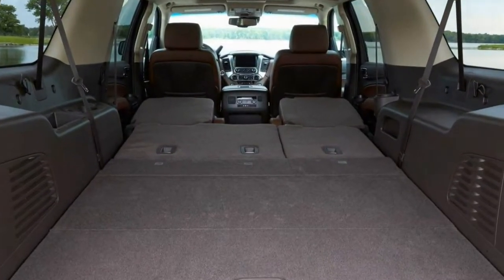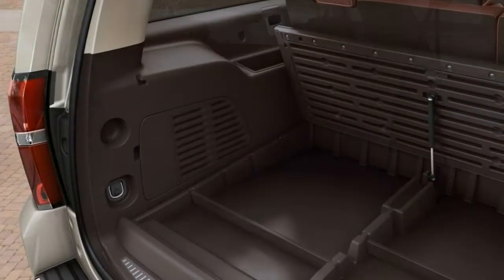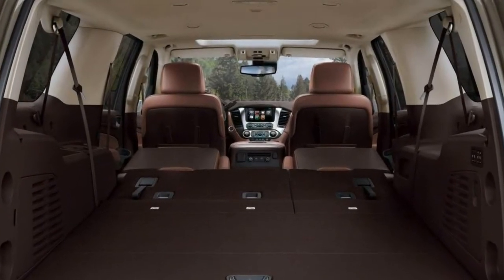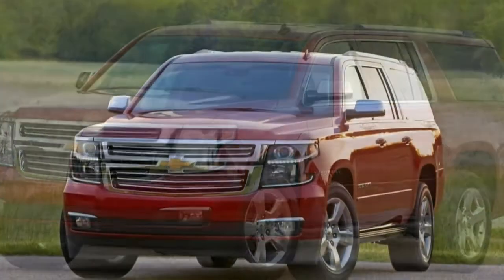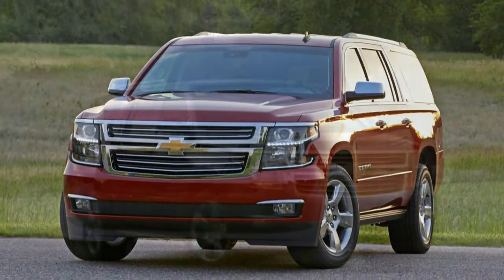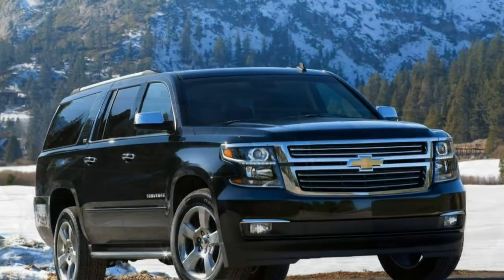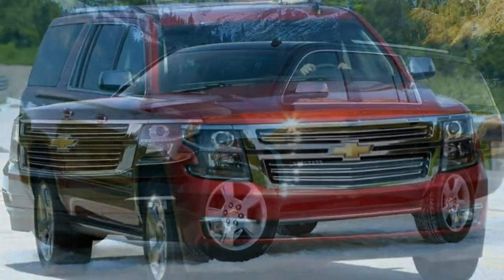That utility does come with some drawbacks. The Suburban's XL size means it's a handful in tight parking lots, and its truck-based suspension can't deliver the car-like ride comfort of a crossover. Poor fuel economy means you'd be paying a lot at the pump, too. But if you're looking for a rig that doesn't compromise on size, utility or power, the Suburban is tough to beat.